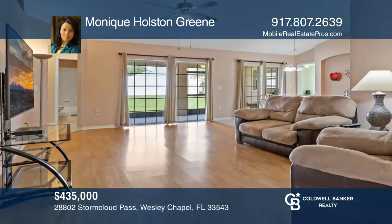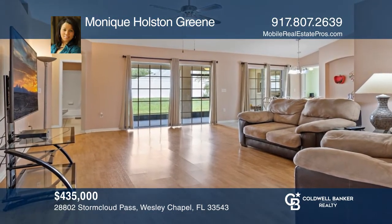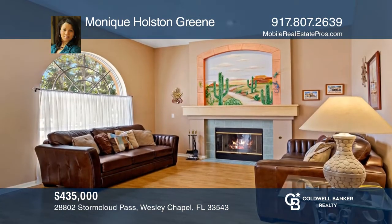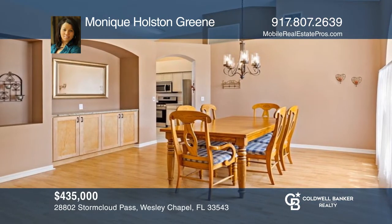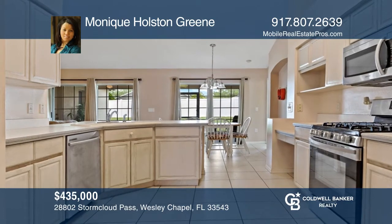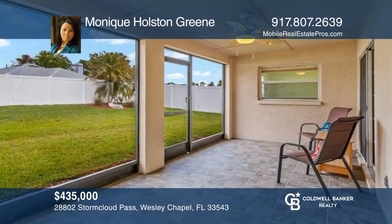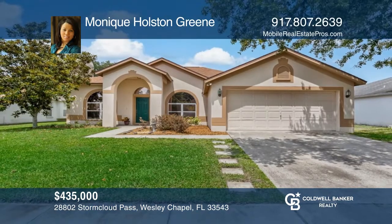With spacious living areas great for entertaining, this home is sure to please. It boasts natural light and has nice touches like hardwood floors, a fireplace, and a built-in butler bar. Prepare your meals with ease in the well-equipped kitchen featuring stainless steel appliances. Plan your dream pool from the lanai. Monique Holstein Green is ready to show you your new home.